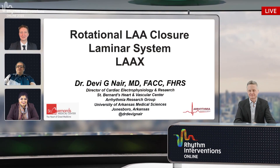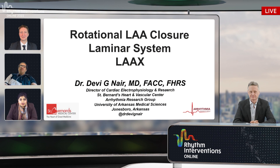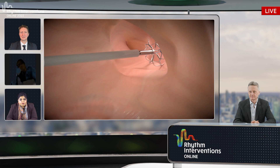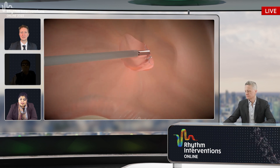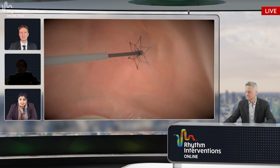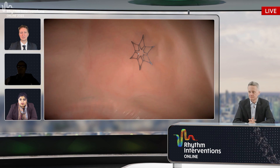I'm going to show a case that we recently recorded using a novel technology called the Laminar system, or the LAX left atrial exclusion system, which uses rotational LA closure. This is an animation of how the system works. It has a ball that rotates the left atrial appendage closed shut. Once the ball rotates the left atrial appendage out, it gets locked in place with a locking device that has a very small footprint. The idea is that the LA endothelium lyses over this system.